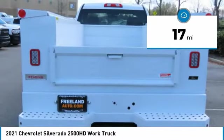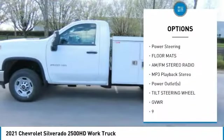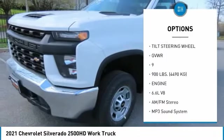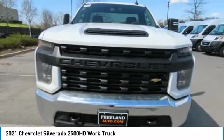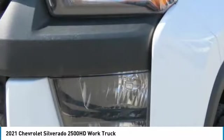Here are some of this vehicle's great options: traction control, anti-lock braking system, air conditioning, Bluetooth wireless data link for hands-free phone, power steering, floor mats, AM/FM stereo radio, MP3 playback stereo, power outlets, tilt steering wheel.